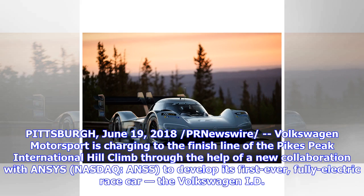Pittsburgh, June 19, 2018, per Newswire: Volkswagen Motorsport is charging to the finish line of the Pikes Peak International Hill Climb through the help of a new collaboration with ANSYS (NASDAQ: ANSS) to develop its first-ever, fully-electric race car, the Volkswagen ID.R.